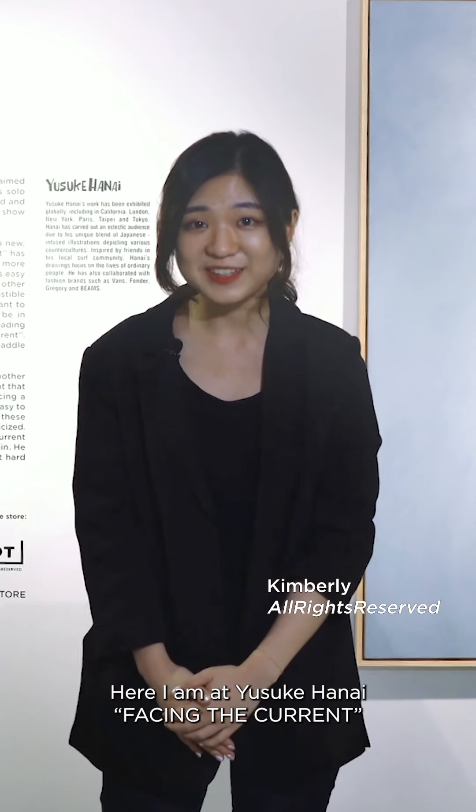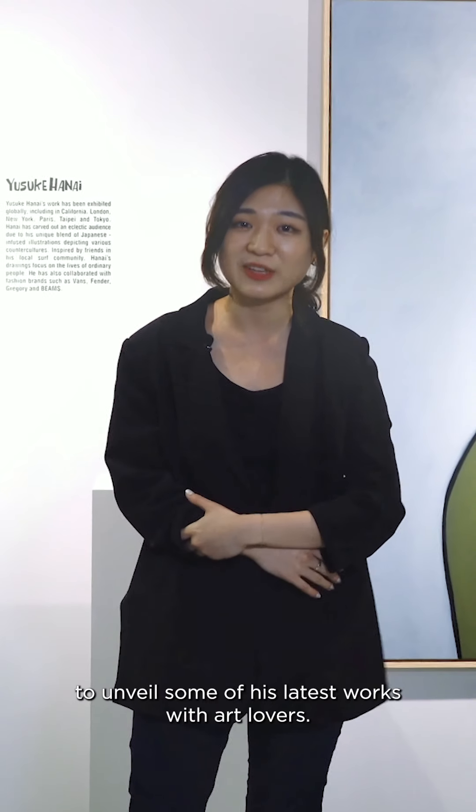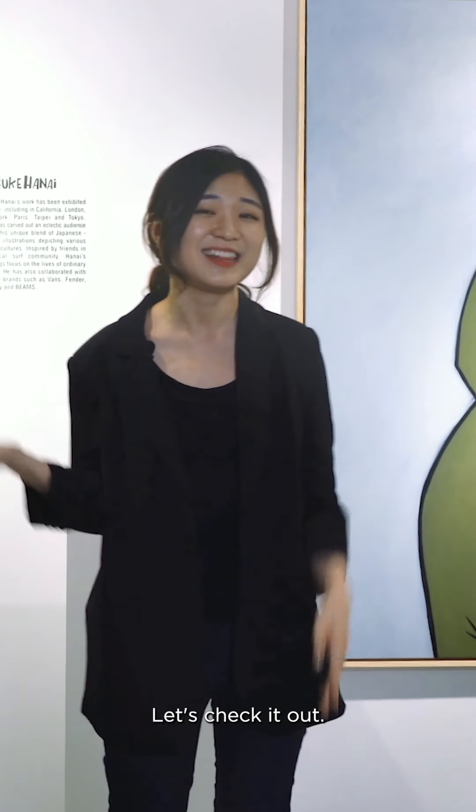Here I am at Yusuke Hanai's Facing the Current in Billard Garden, Hong Kong. The artist reunites with ArtWise Reserv for the third time to unveil some of his new works with art lovers. Let's check it out!